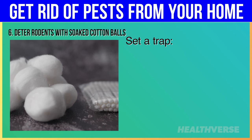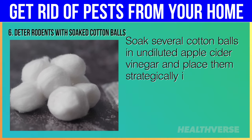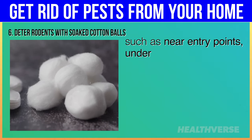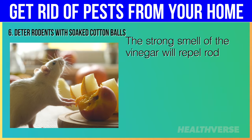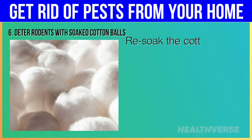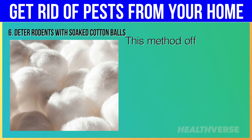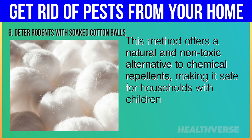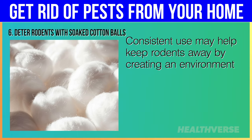To set a trap, soak several cotton balls in undiluted apple cider vinegar and place them strategically in areas where rodents are commonly seen or suspected, such as near entry points, under cabinets, or in basements and attics. The strong smell of the vinegar will repel rodents and discourage them from nesting or foraging in those areas. Re-soak the cotton balls every few days to keep the scent potent. Consistent use may help keep rodents away by creating an environment that they find inhospitable.